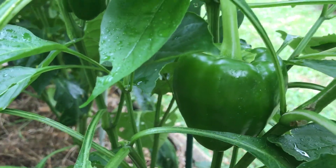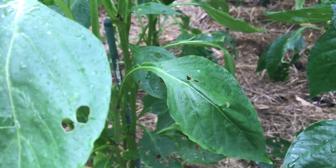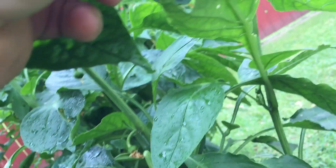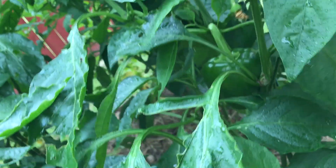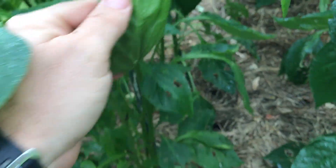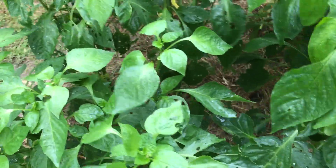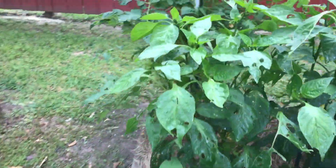Bell peppers doing good — big dude here. I've noticed a bunch of ladybugs all on these bell peppers. I flipped one of these leaves upside down and one of them took off cruising. I'm hoping they're eating aphids and whatever it is that's eating up my bell peppers. It's odd because I've never had anything bother my bell peppers before, so that's strange.